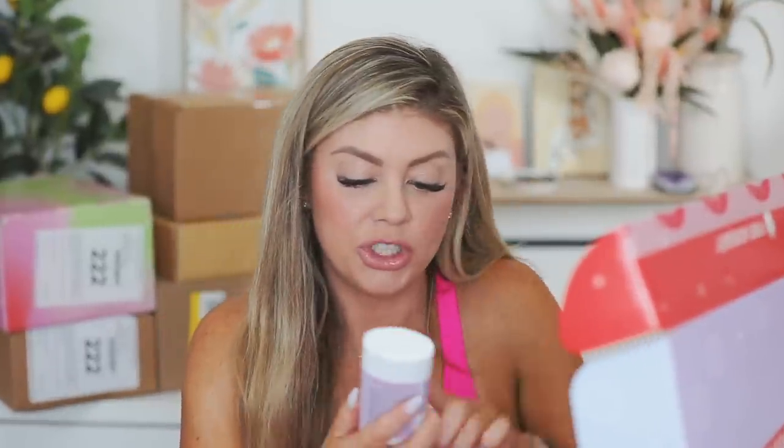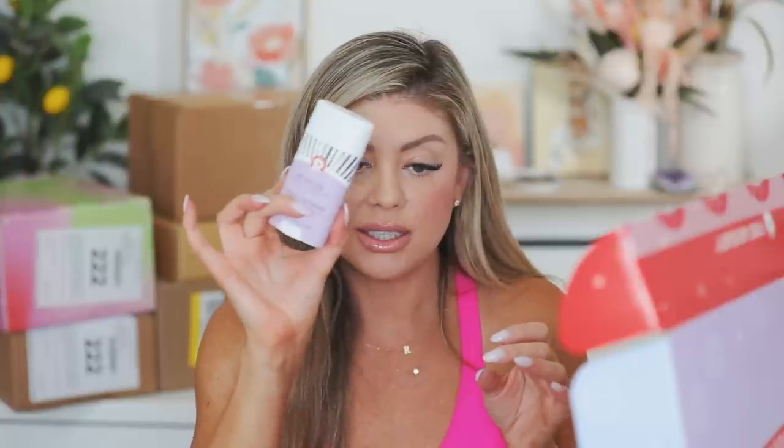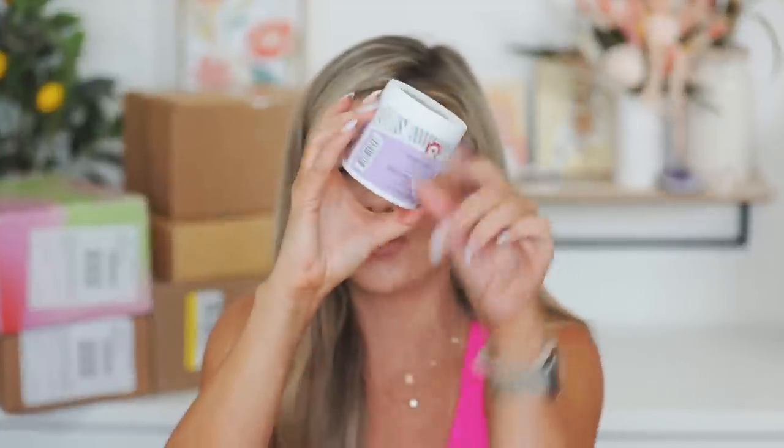We got a big package from First Aid Beauty — it says 'Happy thighs, happy lives!' We got some cute thick socks, which will be really nice for pickleball since my toes are getting destroyed. We have the KP Bump Eraser Body Scrub, which is awesome. Then the Anti-Chafe Stick with shea butter and colloidal oatmeal, safe for sensitive skin — and a little mini version too. And then the Ingrown Hair Pads: you grab one pad, sweep it over, and it helps prevent ingrown hairs. Thank you First Aid Beauty!